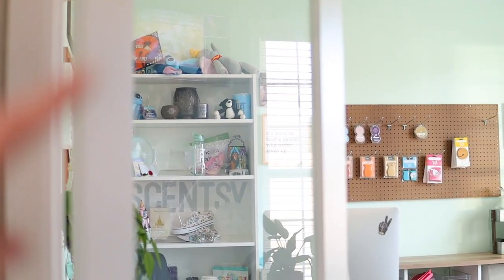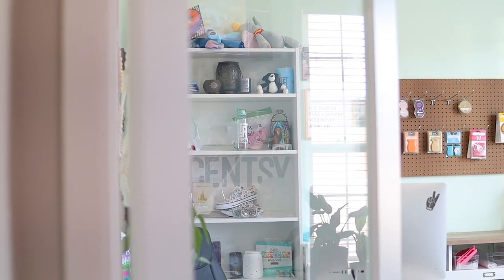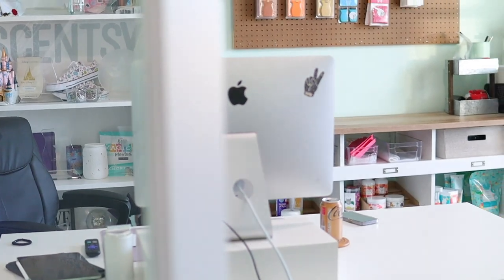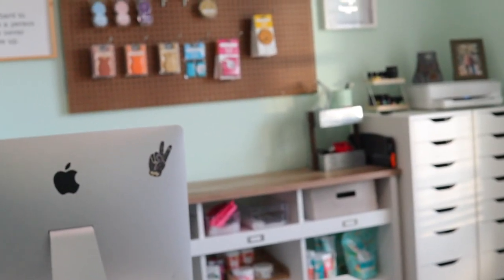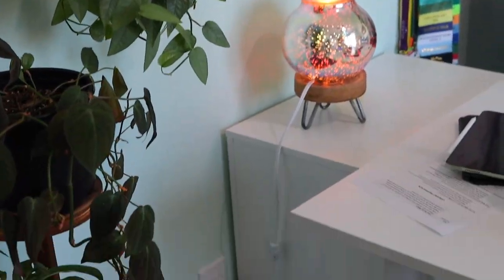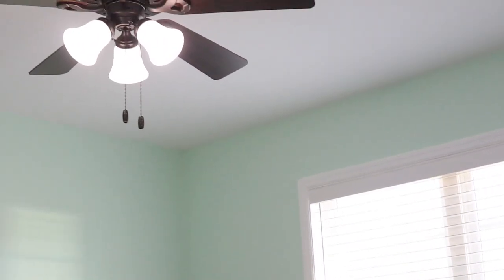First I actually want to show you my door because I am obsessed. This was a dream item I knew I wanted for the new house — the glass door — because I want to put my logo on the glass so that it looks kind of like a boutique, like you're walking into a boutique. Here is my mint office.